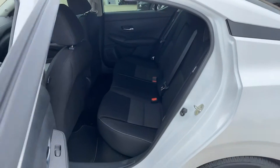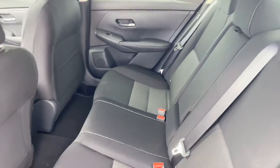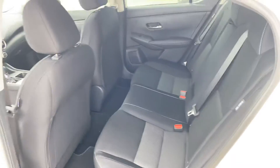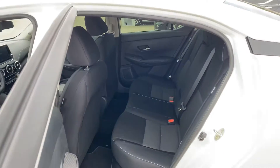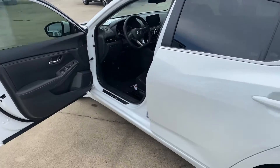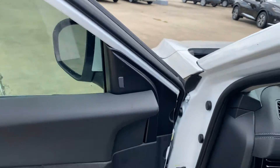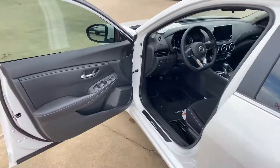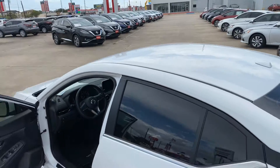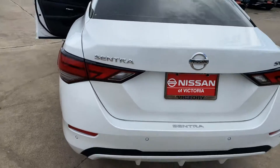I'll show you the back real quick. Everything is going to be pretty similar to what you're having right now — I think the main difference is the body style. But room-wise, you're going to have quite a bit of room in this. You do have the blind spot indicator right here. No sunroof on this, and I know that's something that you really weren't too keen on.